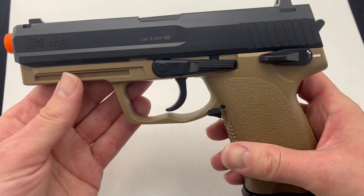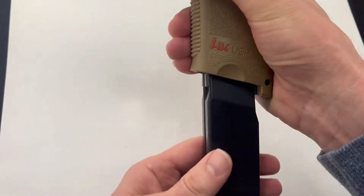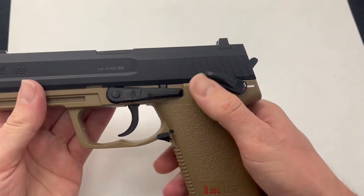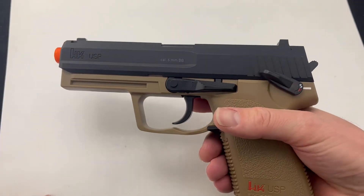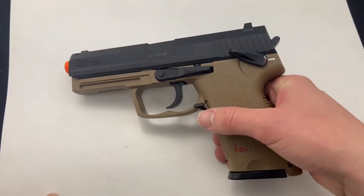This has the caliber of the 6mm BB and has this nice drop-free magazine. It also has a safety, which is functional. This bad boy shoots at 330 feet per second and runs on CO2 cartridges.